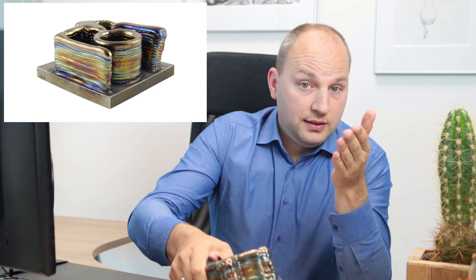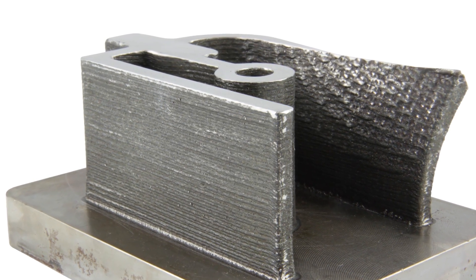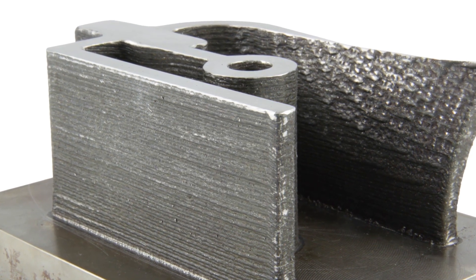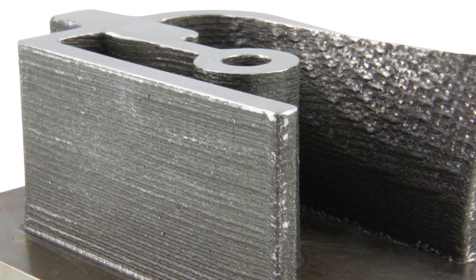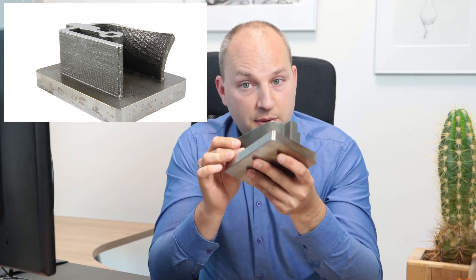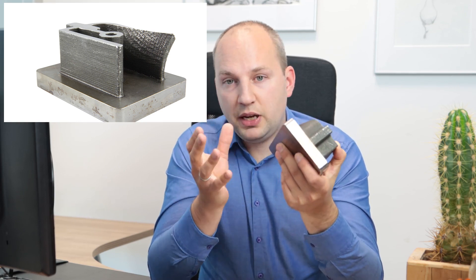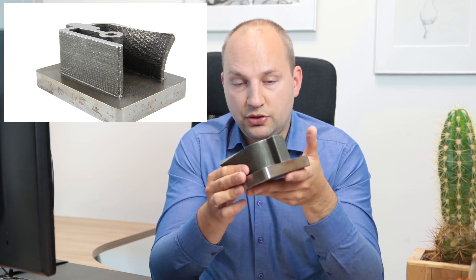Powder laser deposition achieves higher deposition rates and higher surface resolution — finer details are possible with this technology. But again, the higher the degree of detail, the less productive the process becomes. Powder as a feedstock material can also be quite expensive. Many of these applications make sense in the repair industry, for example repairing turbine blades in stationary or aviation turbine industries.